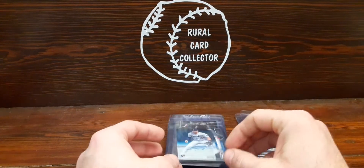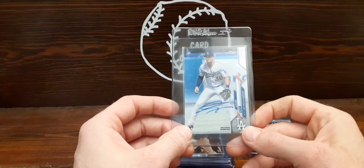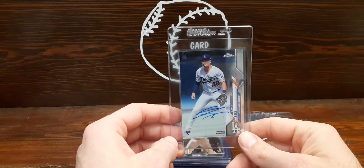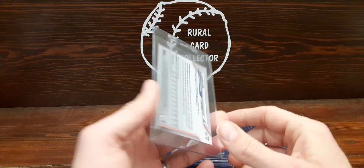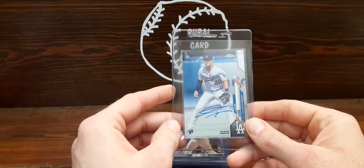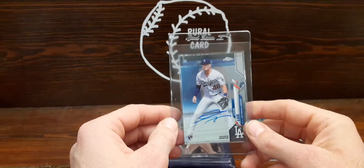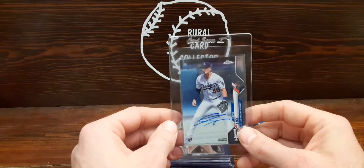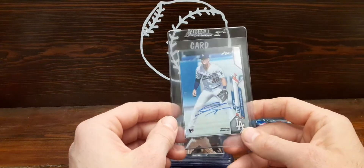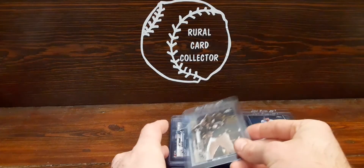This one may actually be the first auto I pulled this year — it was a redemption from Topps Chrome, got it out of a blaster box. I don't think I got that one on video actually, but it was one of the reasons I started videoing — just to get some of these big hits on tape. Going back and watching them is just fun for me. Rookie card, hopefully he can put some numbers together and have a good year.